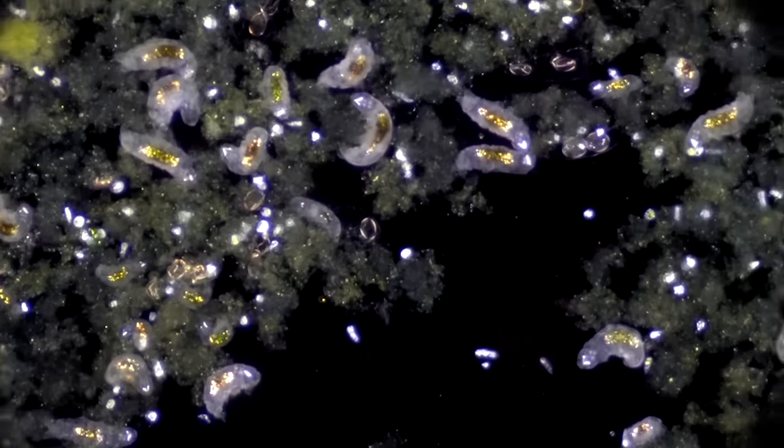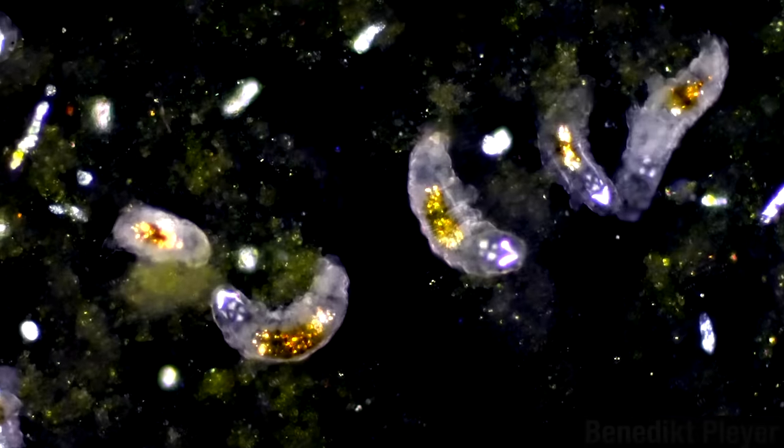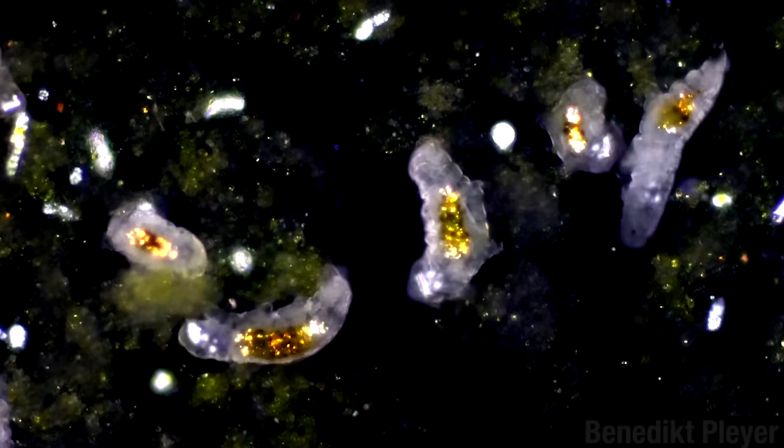Almost any place on Earth where there is water, even just a tiny bit, you can find these little fellows. These are animals in the phylum Tardigrata and are called tardigrades or water bears.